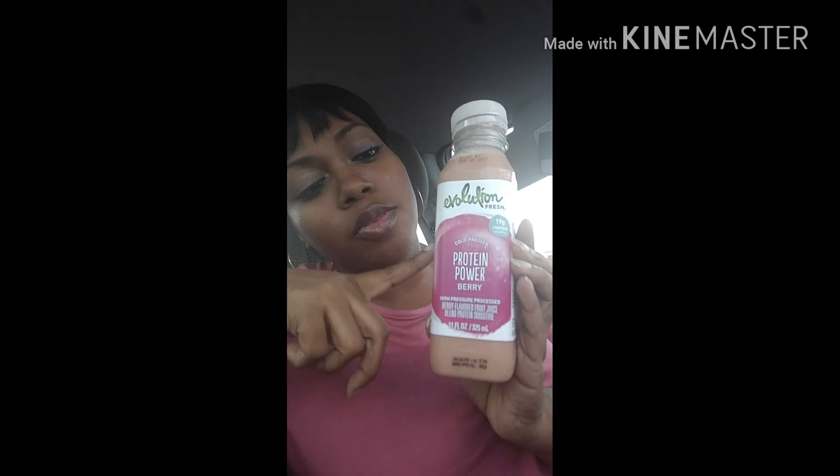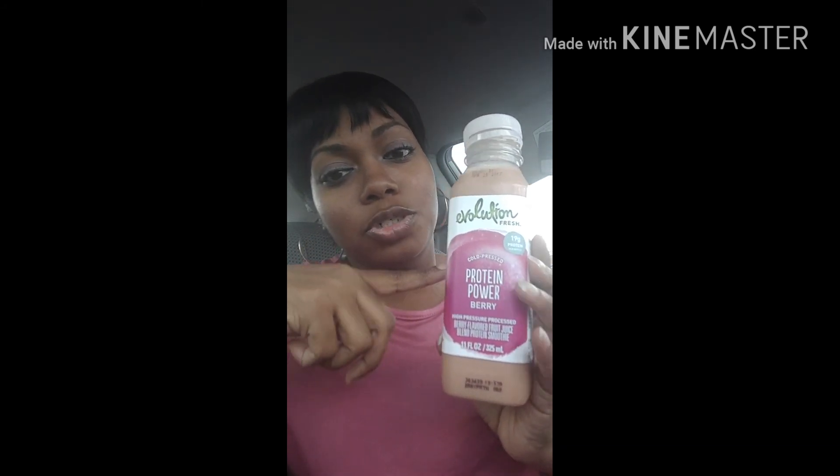That is my little review of the protein power drink. It was pretty good, pretty decent. Would I buy it again? Probably. We'll see.